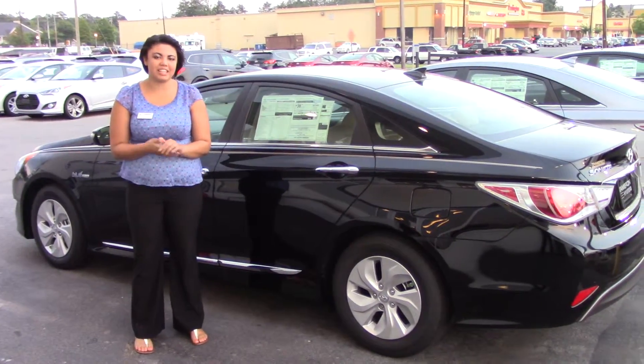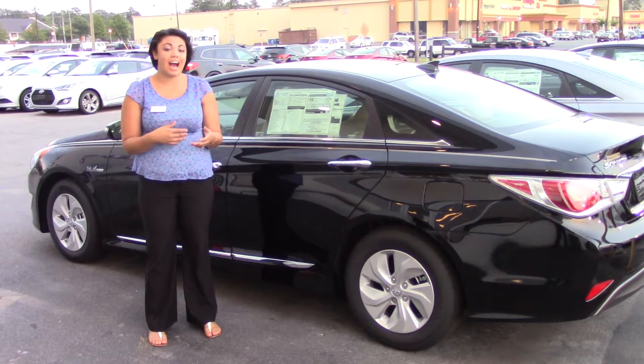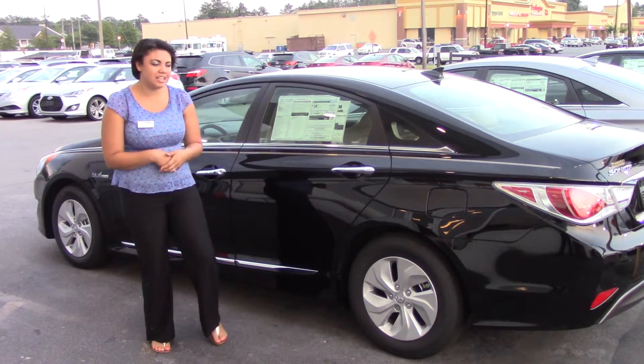Hey guys, Lindsay at Tamarone Hyundai. Thank you for your NNA inquiry on the beautiful 2014 Hybrid Sonata. You'll come in and take a look.